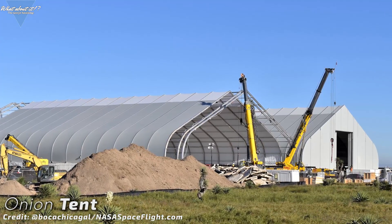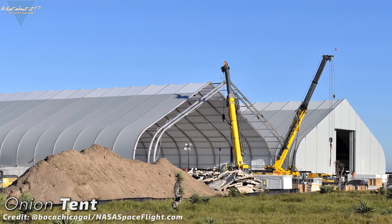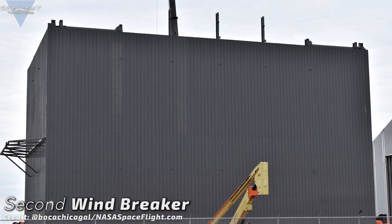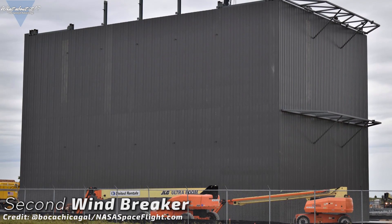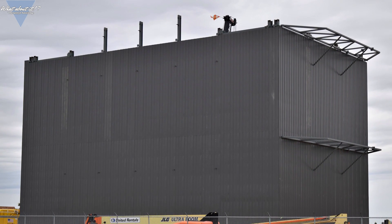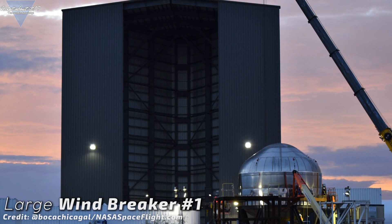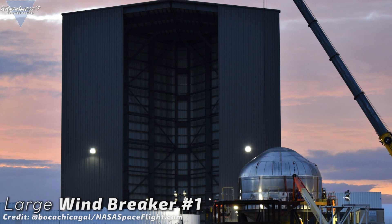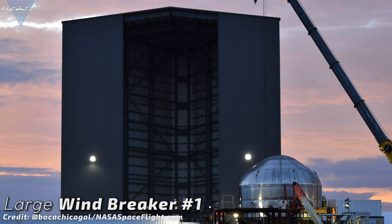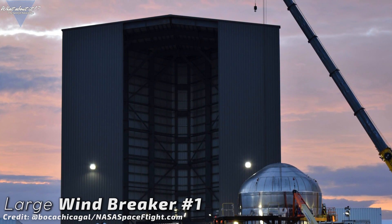In the onion tents, SpaceX would assemble ring segments in stacks of up to roughly 5 rings, including tanks pre-built for stacking like they did with the test tanks. These would then be stacked into larger segments in the second windbreaker or construction facility. When work is done on these large parts, SpaceX would then transfer them to windbreaker number 1, or the vertical assembly building, for stacking and final integration. This would be an assembly line similar to what the car manufacturing industry uses, and it would make much sense for SpaceX to take this approach, as the plan is to build many prototypes in quick succession and, after the prototype phase, many many more.